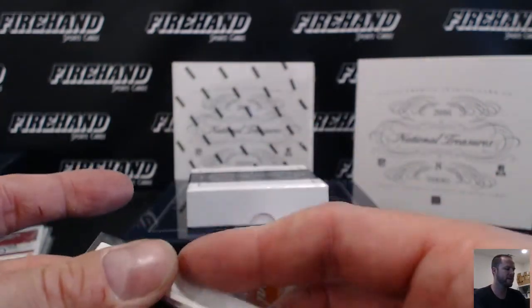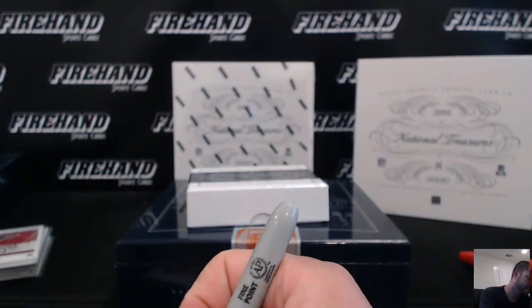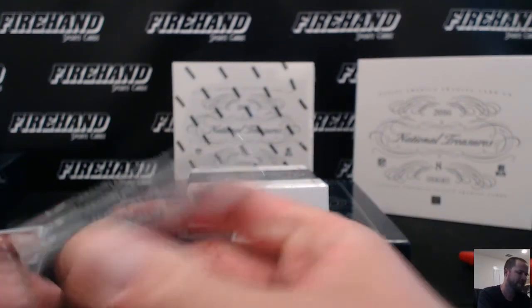Only one box left from the case. Thanks again everybody for watching and joining. Until next time.